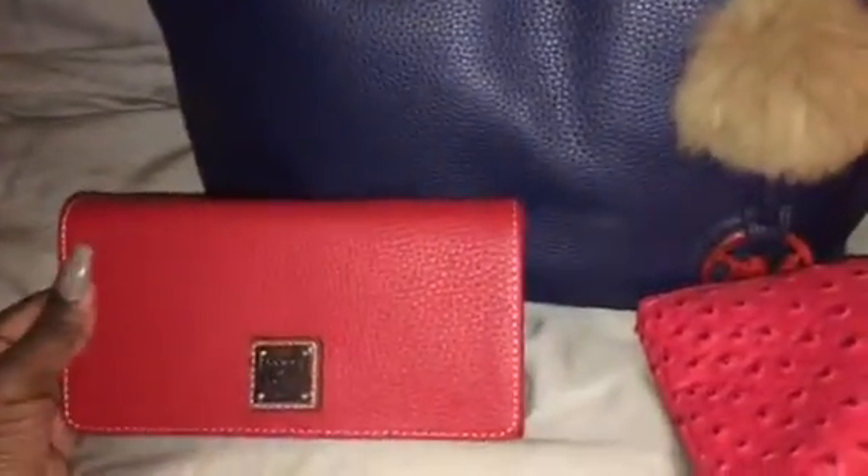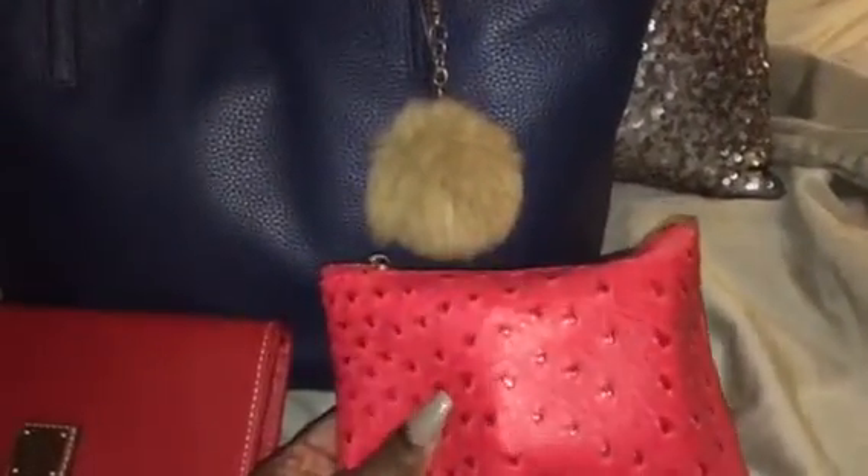It holds its shape if you don't have a lot of items, but it doesn't have a hard base bottom. My bag is practically stuffed with things. I'll just pull out what I'm carrying — my wallet, and my faux ostrich cosmetic case. This is the Daphne, you all have seen this before — it's in the color red, faux ostrich.